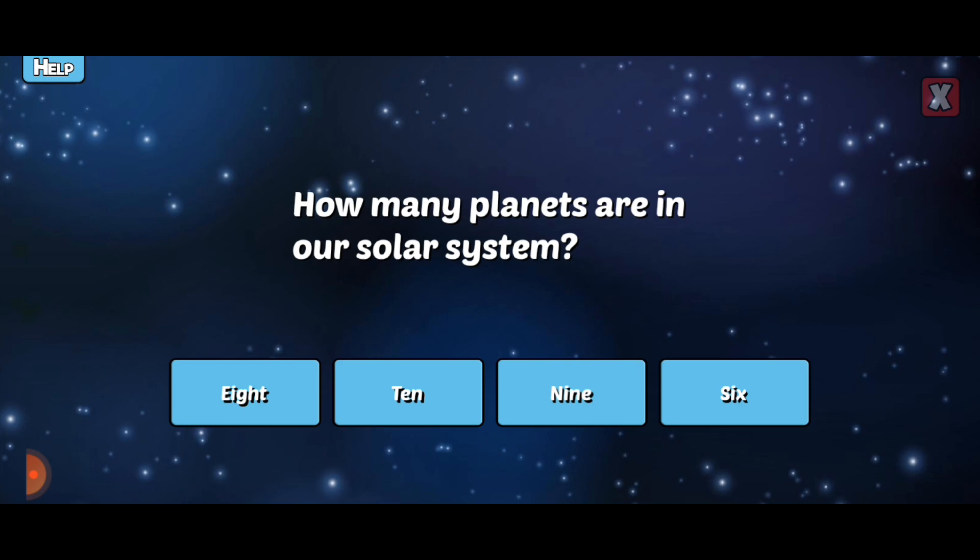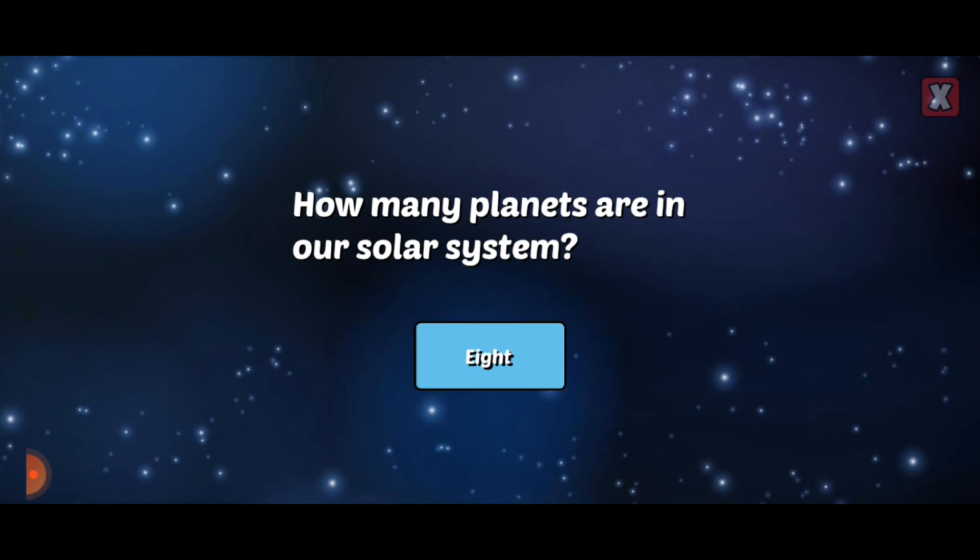How many planets are in our solar system? There are eight planets in our solar system. There are also many moons, asteroids, and comets.